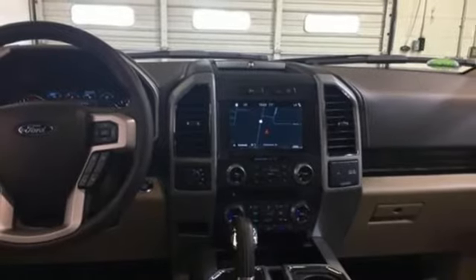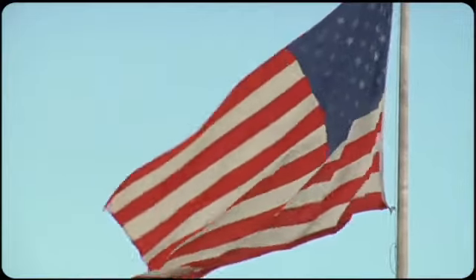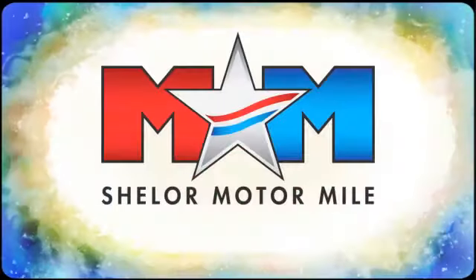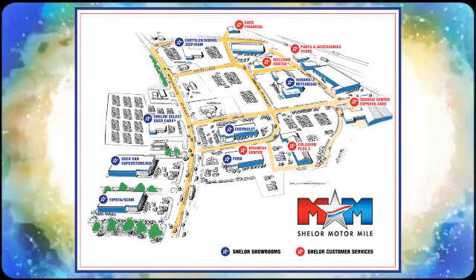The time is now. See it for yourself today. Come visit us on the Motor Mile, where you're always a name and never a number — call, click, or stop in. We're conveniently located at 200 Motor Lane in Christiansburg, Virginia.